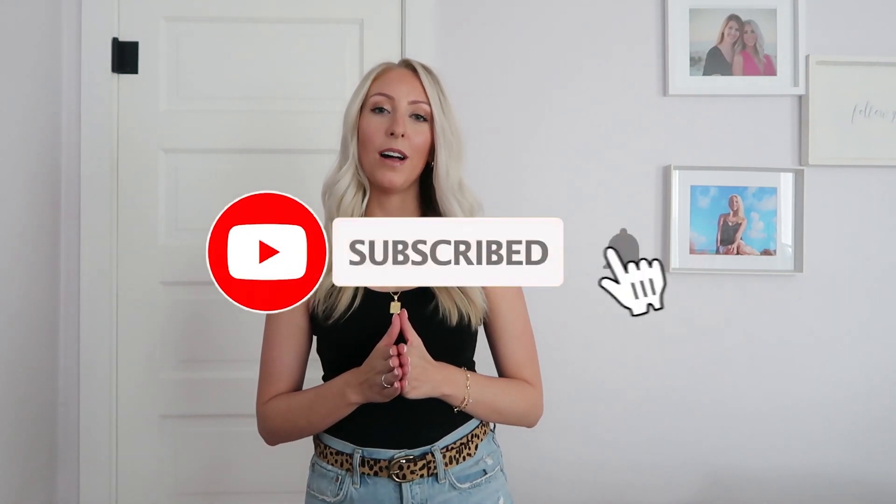Hey guys, welcome back to my channel and thank you so much for joining me for today's video. If you are new to my channel, my name is Tara and I make new videos every single week, twice a week on Wednesdays and Fridays, covering any topic from fashion to beauty to lifestyle. I do lots of Amazon videos and I also love doing lifestyle content, so make sure to hit that subscribe button and ring that notification bell.